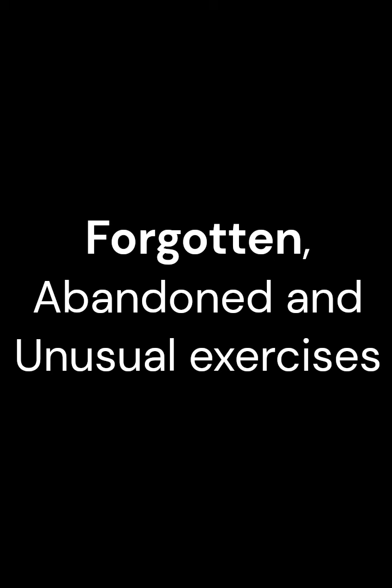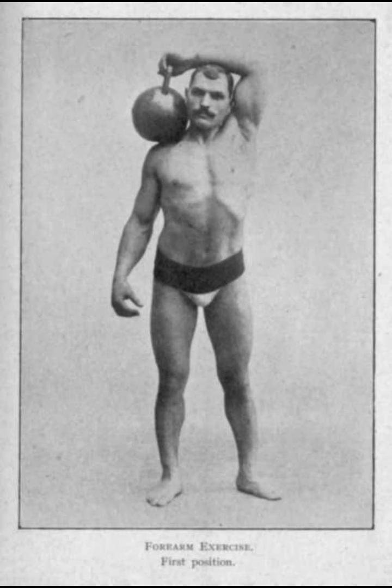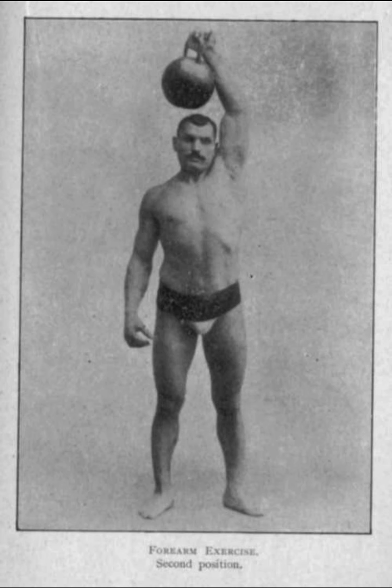All right folks, it's Free Senior back today. I want to cover forgotten, abandoned, and unusual exercises. Now a little disclaimer — there are still some folks out there that still do some or even a lot of these exercises. For example, my friend James Fuller of Strongman Archaeology and the All-Around Weightlifting Association still does a lot of these lifts, even in competition to this day, and James demonstrates them on YouTube pretty much on a daily basis. He's a strong guy, he's a good guy — you should follow his channel.